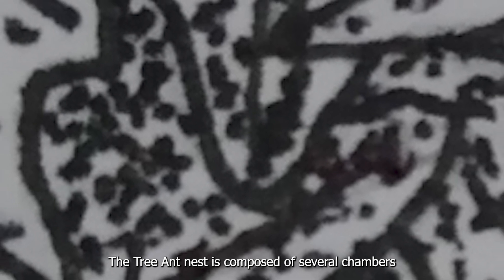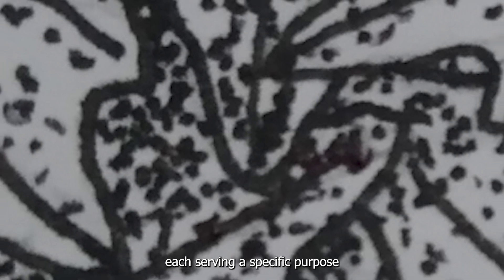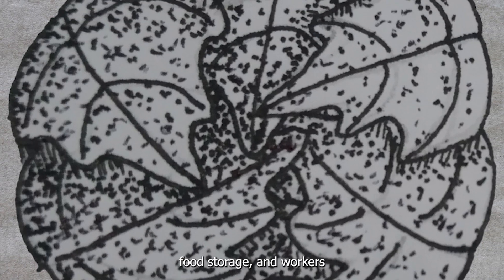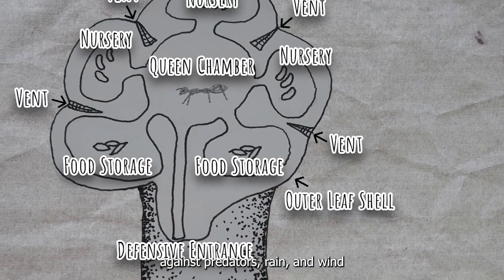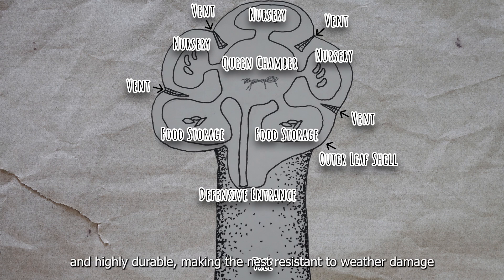The tree ant nest is composed of several chambers, each serving a specific purpose. The outer shell is designed for protection and insulation, while the inner chambers hold the queens, larvae, food storage, and workers. The outermost layer is woven from large, tightly interwoven leaves, acting as a protective barrier against predators, rain, and wind. The silk used to bind the leaves is waterproof and highly durable, making the nest resistant to weather damage.